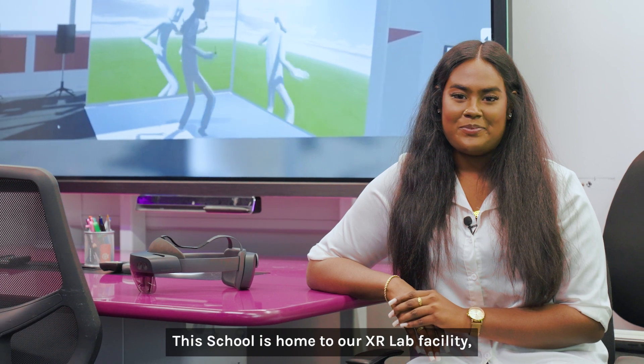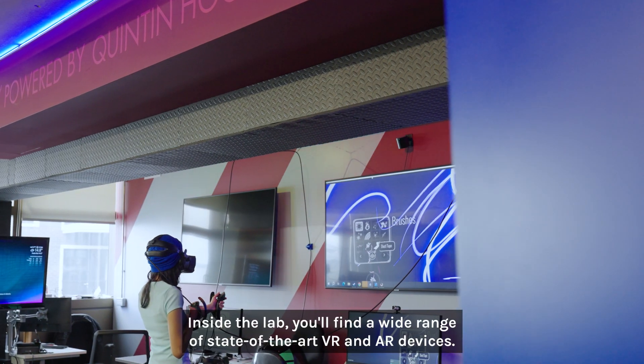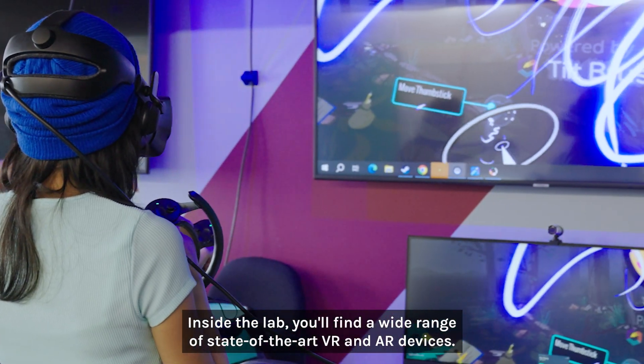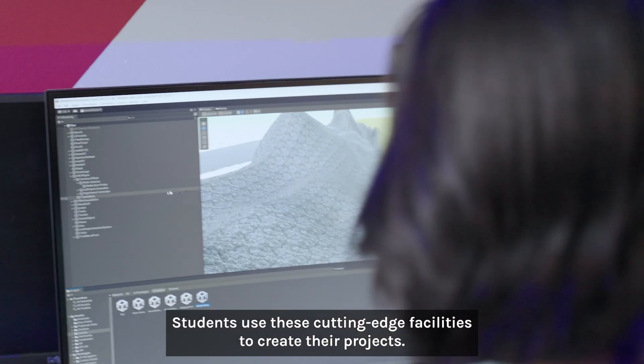Welcome to the school of computer science and engineering. This school is home to our XR lab facility — a space where innovation and creativity come to life. Inside the lab you'll find a wide range of state-of-the-art VR and AR devices. Students use these cutting-edge facilities to create their projects.